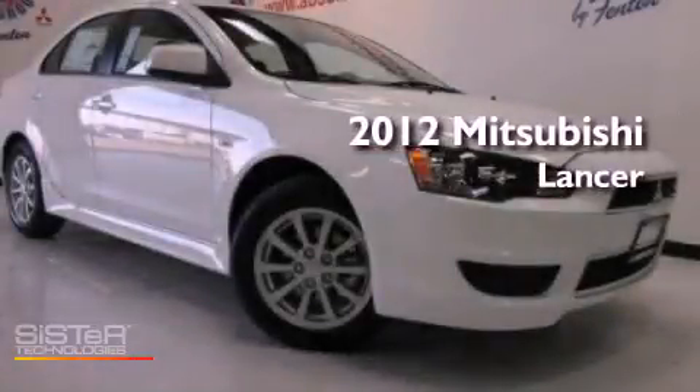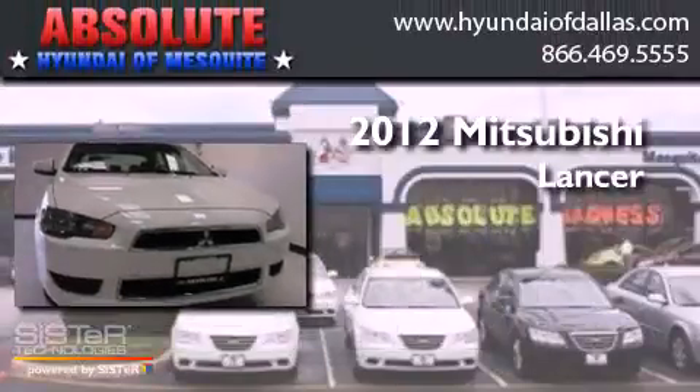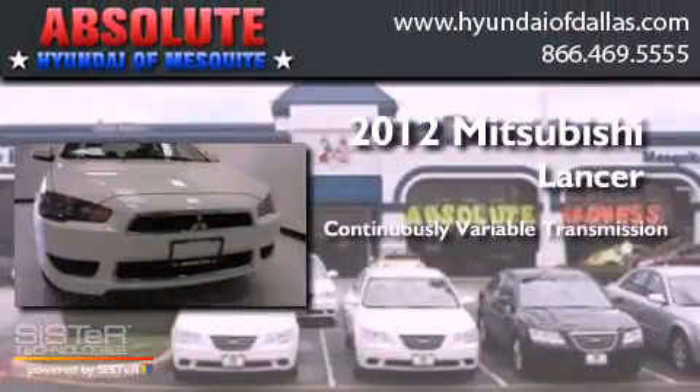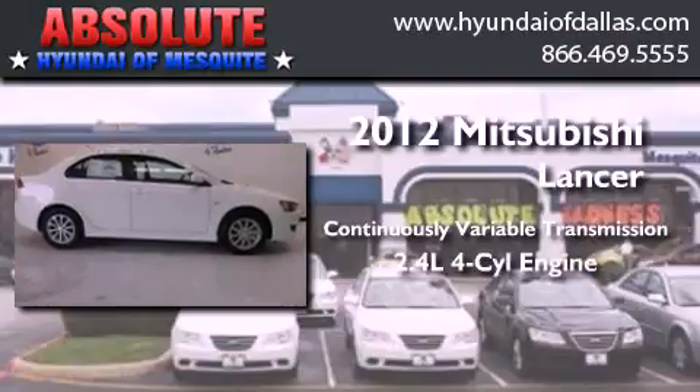This is a brand new 2012 Mitsubishi Lancer. This four-door sedan has a continuously variable transmission and an in-line four-cylinder engine.